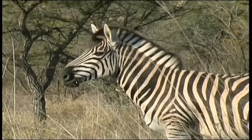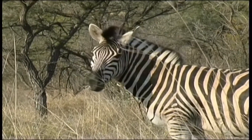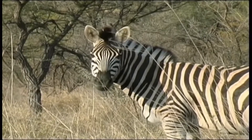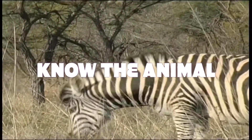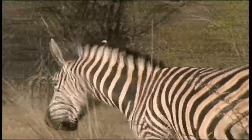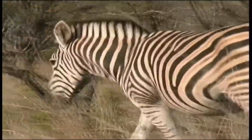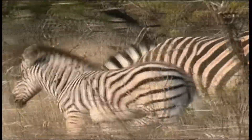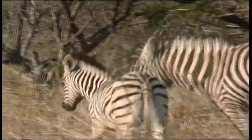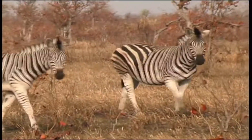Non-seasonal breeders, foals may be born in any month. However, under optimal conditions, more foals are born during summer. After a gestation period of about 12 months, a single foal is born, weighing 30–35 kg. Foals are weaned at the age of 11 months.